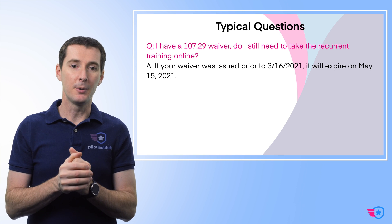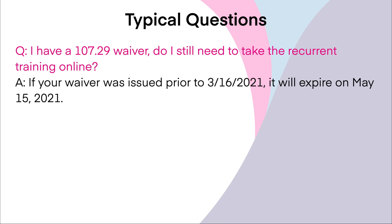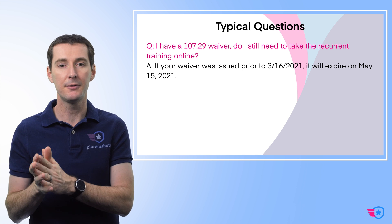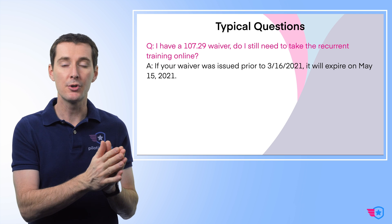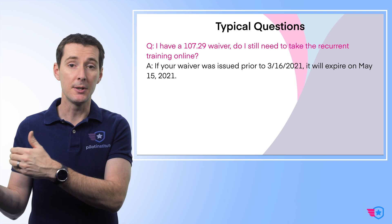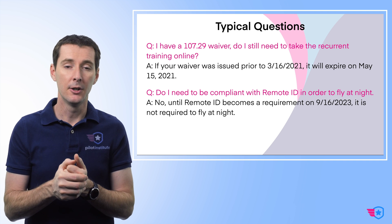Another question: 'I have a 107.29 waiver — do I actually have to take this recurrent training online?' The FAA has said that your waiver issued prior to March 16th of 2021 is going to expire on May 15th of 2021. So you have until May 15th of 2021 to use your waiver, and then you'll have to go on the FAA website if you want to continue flying at night.